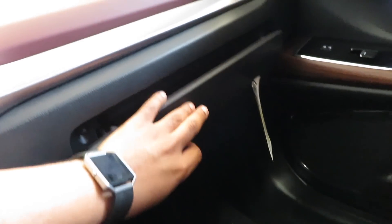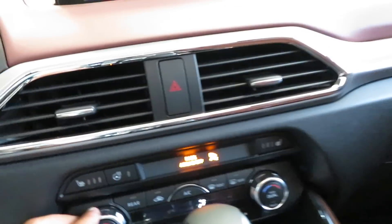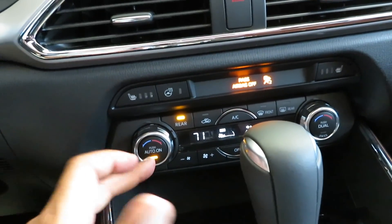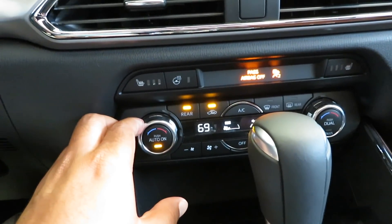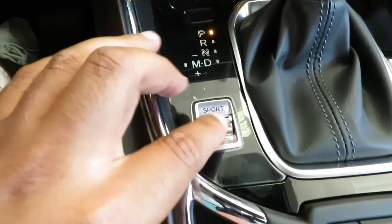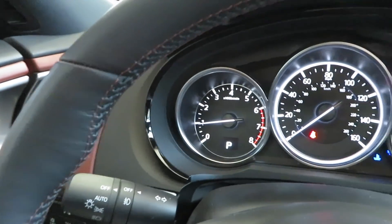Open this up and you have a lot of storage space in there. You got the dual climate right here — you got to have that nowadays. Sport mode right there, and regular mode which is probably comfort. You got your parking brake release.